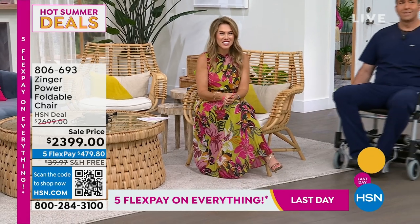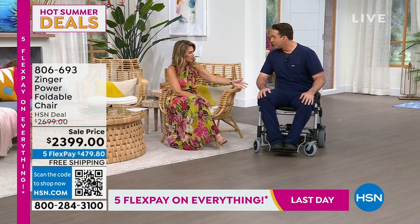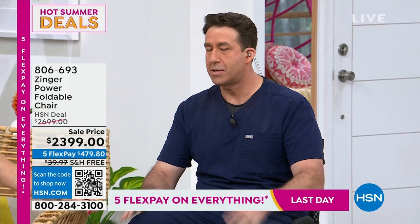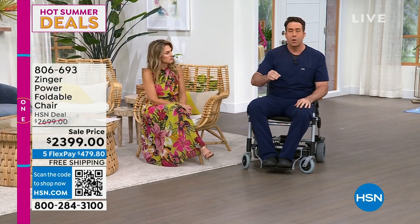Matthew Peters is joining me, scooching right up. It's nice to see you again. You've got your own personal chair, your little personal vehicle. So the Zinger's changing lives. I get the opportunity to say happy Father's Day to my dad. My dad has really struggled with limited mobility for 30 years and it gets worse and worse.